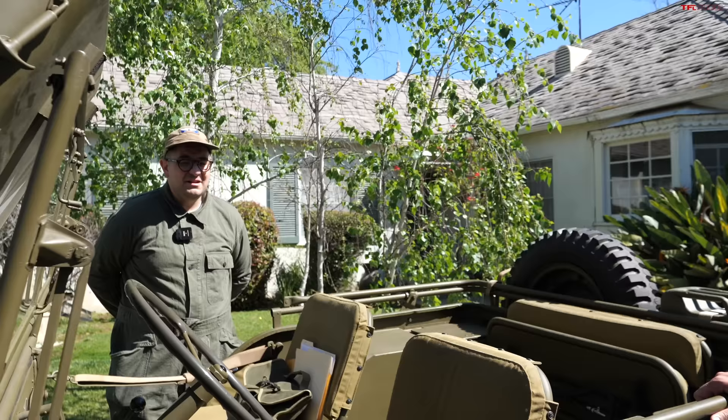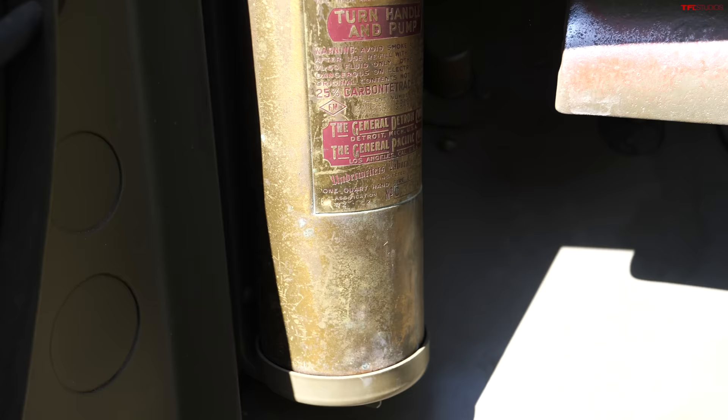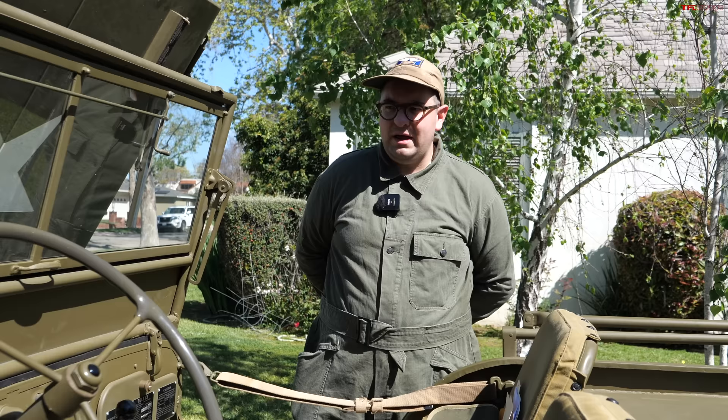I'm also noticing the fire extinguisher. That fire extinguisher — most of them were never used because these Jeeps were made in such large numbers and could be easily replaced. The life expectancy of a Jeep in combat in Europe was, I believe, less than 120 days.